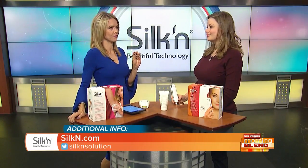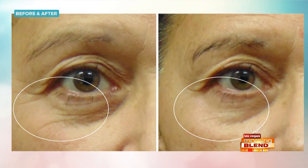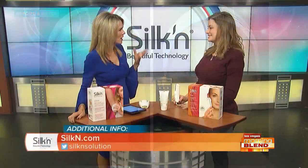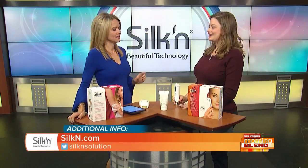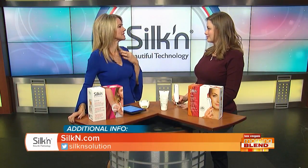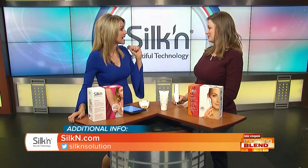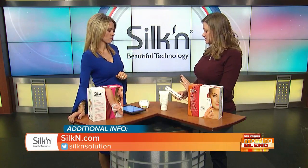There are before and after results from people who've had great results. The Titan is mostly for the face — the jawline, under eyes, around the mouth — targeting all those little details that come with aging and giving you an overall more youthful appearance. It also targets acne, and it comes with enough pulses that you can share it with your family.